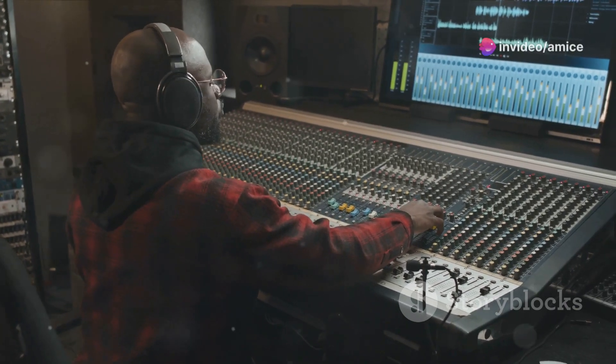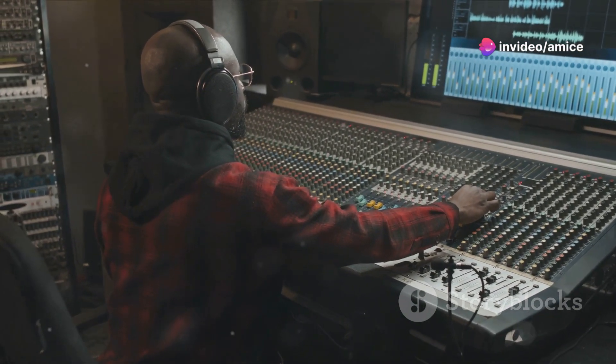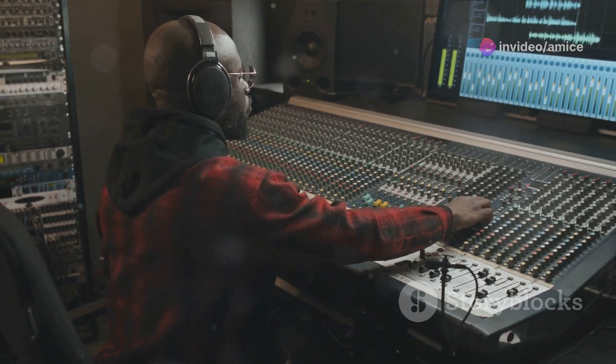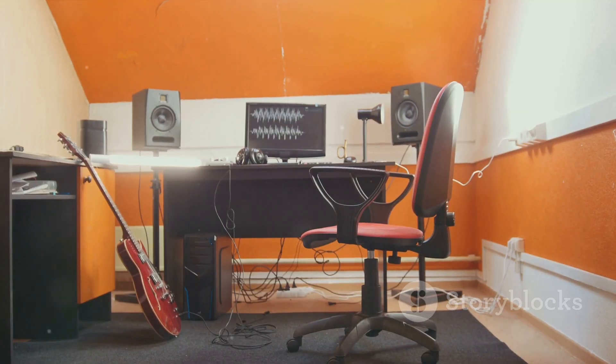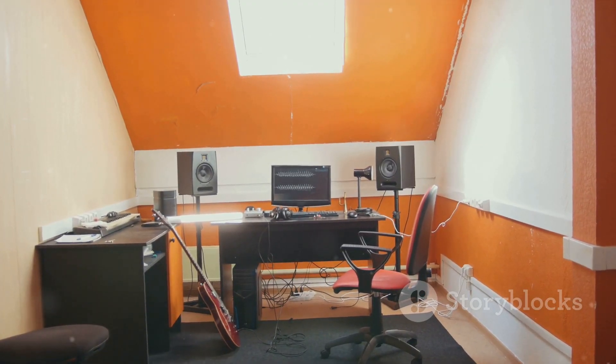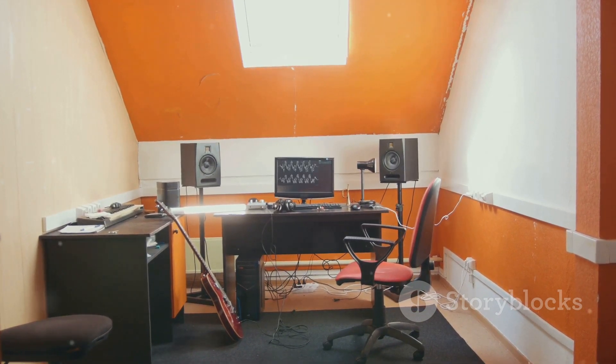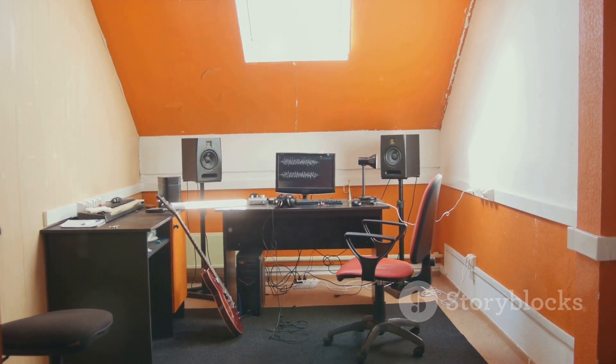Together, these tools empower producers to not only realize their creative visions, but to push the boundaries of what's possible in music production. Whether in a professional studio setting or a makeshift home studio, the combination of Antelope Audio's pristine sound and the Akai MPK Mini's versatile control creates a fertile ground for musical exploration and innovation.